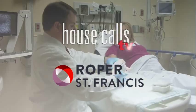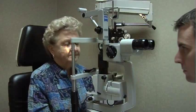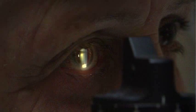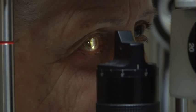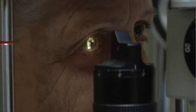Roper St. Francis House Calls TV. You've probably seen tiny obstructions in your vision from time to time. They can look like dots, little bugs, or squiggly lines. But for some people, those vitreous floaters are large and extremely problematic. The good news is they can be removed permanently.